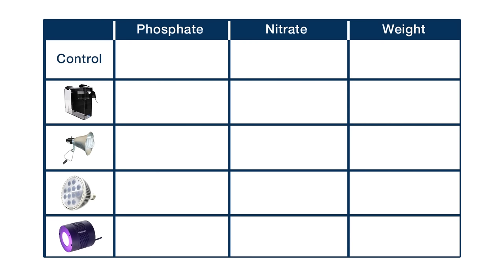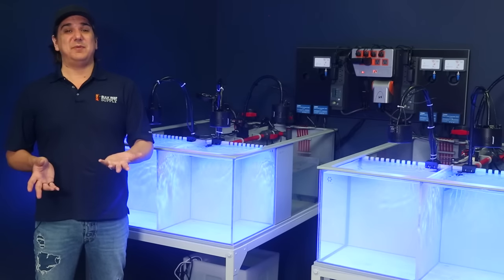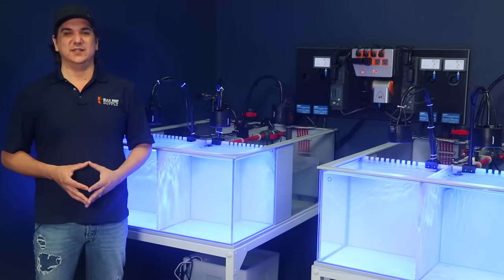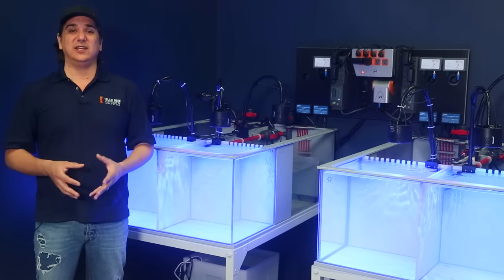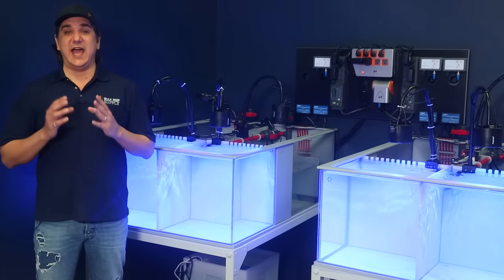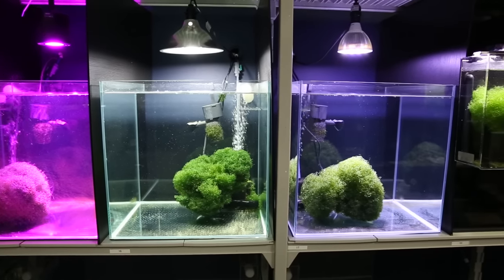Starting with the control: at the end of seven weeks with a total of 35 cubes of mysis added, it has 2.46 ppm phosphate. Looking at the week-over-week results with five cubes of food added per week, there is a pretty consistent increase of 0.4 to 0.5 ppm each week — meaning in a tank this size we might expect phosphate increases around 0.1 ppm per day with one cube of mysis. With nitrate, the control ended up at just shy of 50 ppm using the new Red Sea reagent and Hach method. The goal of all other test tanks is simply to be lower than 2.46 ppm phosphate and 50 ppm nitrate.